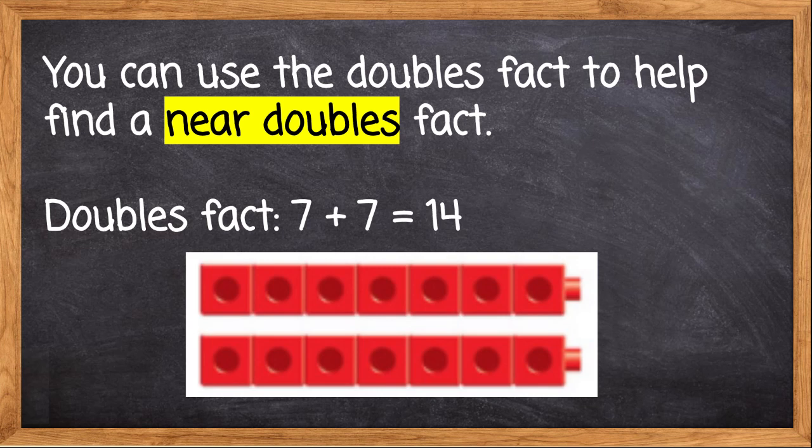7 plus 7. We have 7 red cubes — 1, 2, 3, 4, 5, 6, 7. We add 7 more: 1, 2, 3, 4, 5, 6, 7. We get 14: 7, 8, 9, 10, 11, 12, 13, 14. 7 plus 7 equals 14.